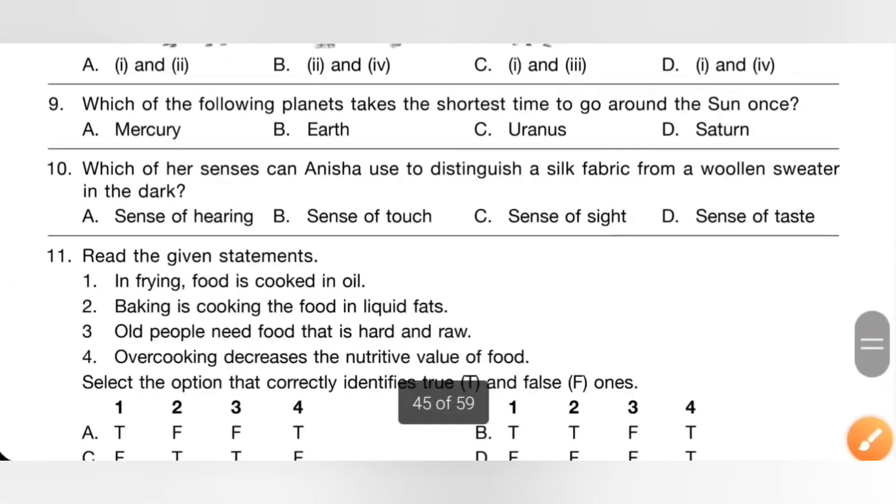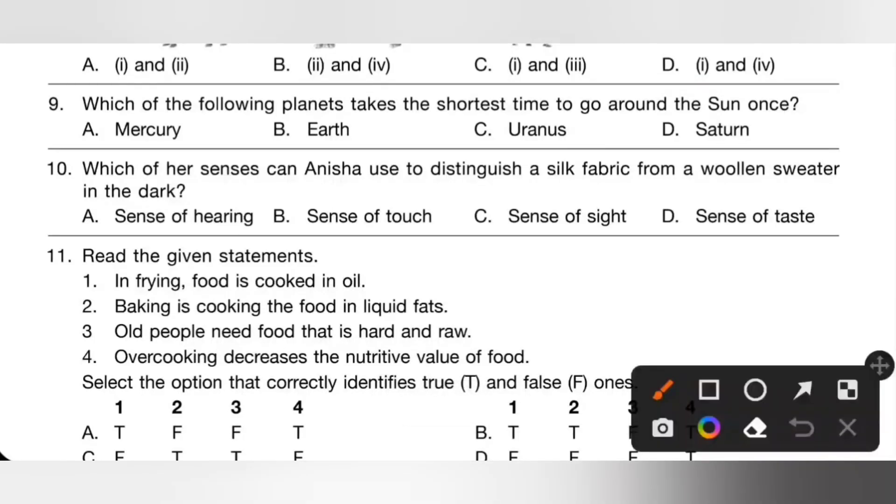Ninth one: which of the following planets takes the shortest time to go around the sun once? A: Mercury, B: Earth, C: Uranus, D: Saturn. Mercury is closest to the sun, so it takes the shortest time to go around the sun once. So option A is the correct answer.